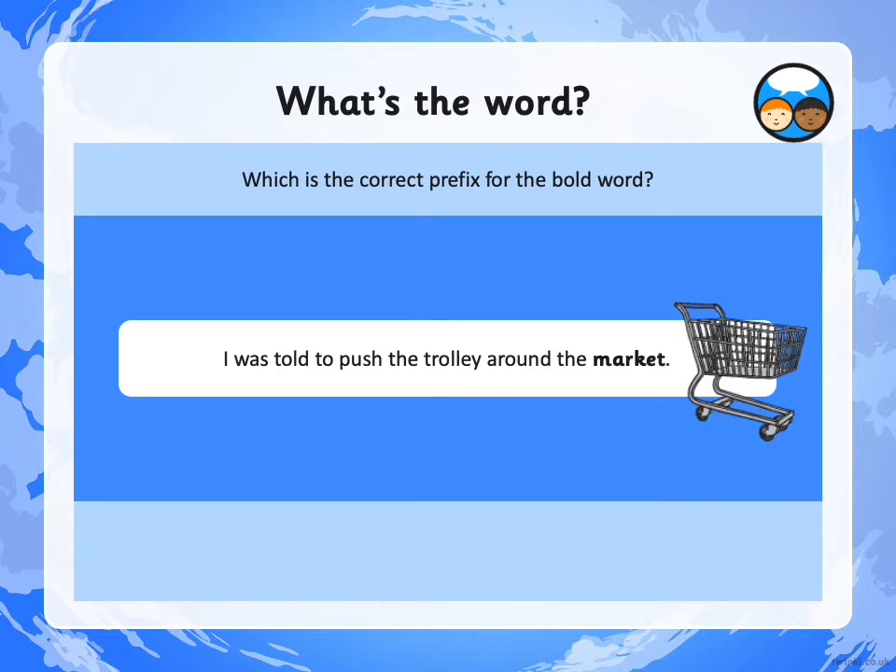What's the correct prefix this time? We're adding SUPER each time. 'I was told to push the trolley around the MARKET' — not just the market, but the SUPERMARKET. A really big shop.